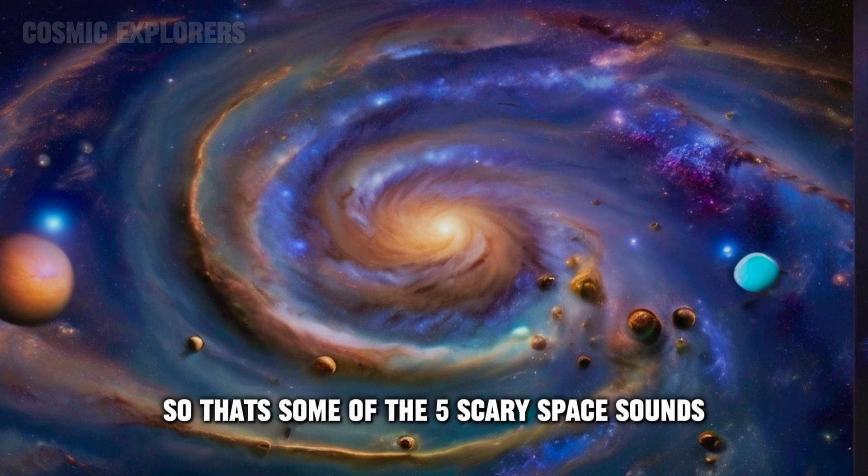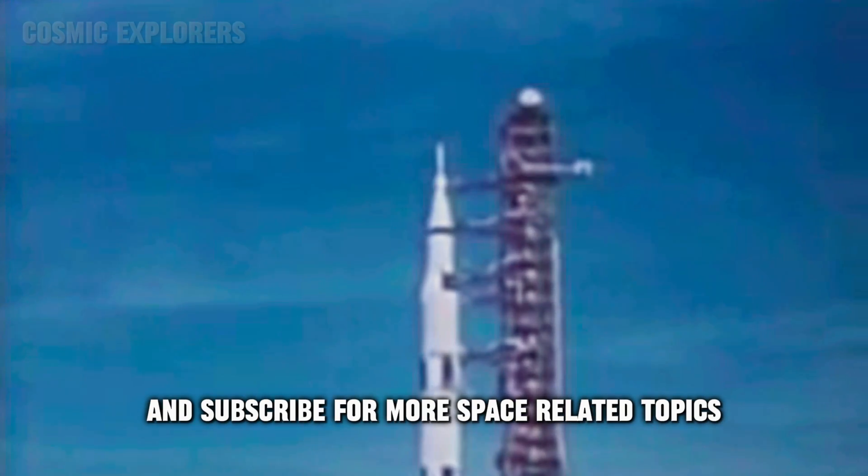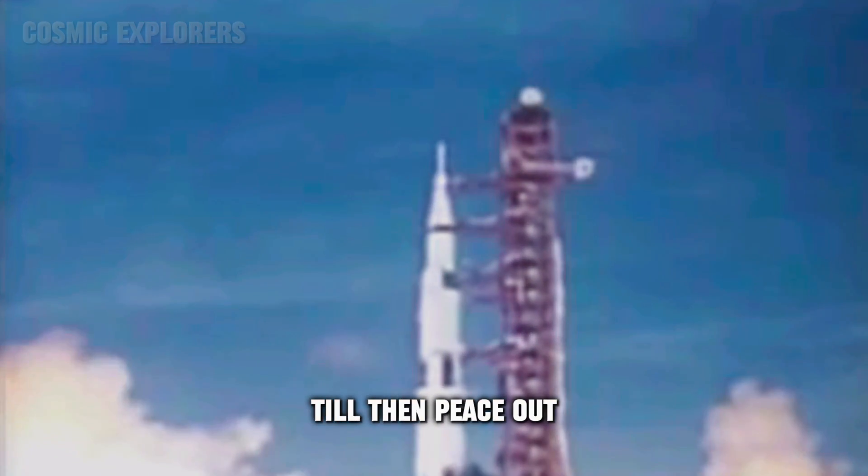So that's some of the five scary space sounds. I hope you guys liked my video — subscribe for more space-related topics. Till then, peace out.